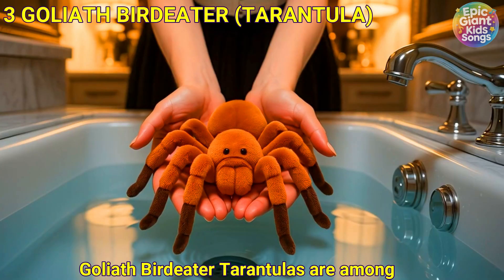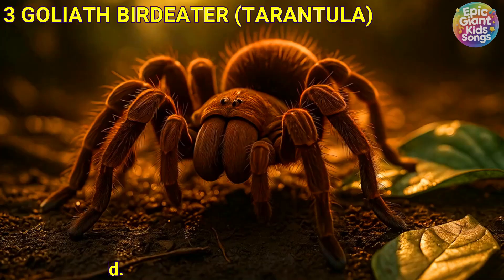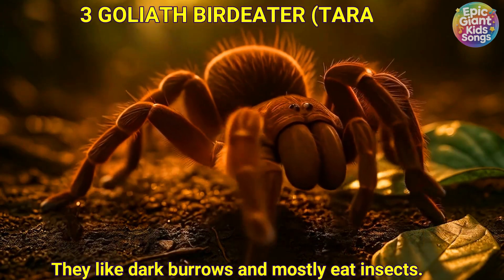Goliath bird-eater tarantula. Goliath bird-eater tarantulas are among the biggest spiders in the world. They like dark burrows and mostly eat insects.